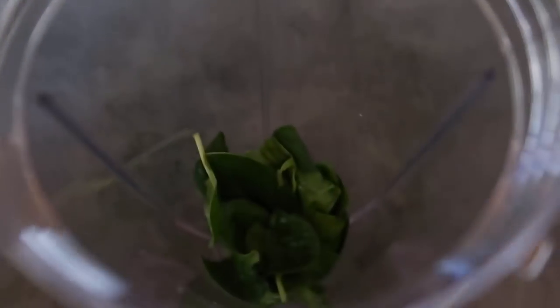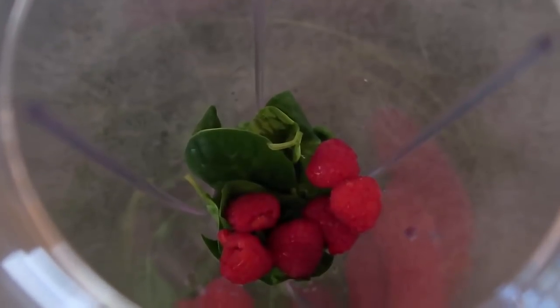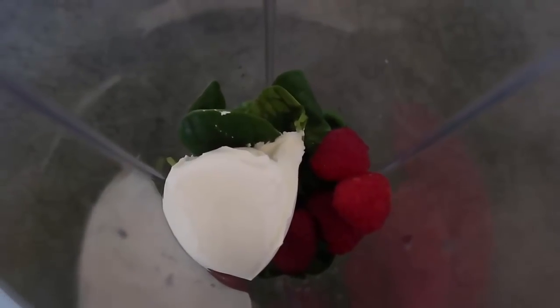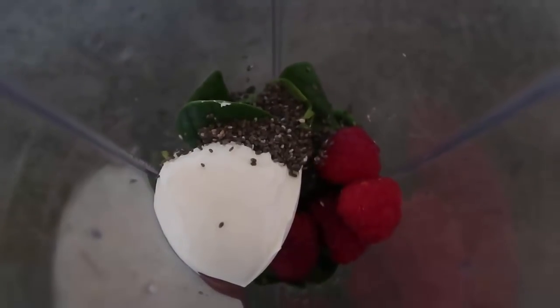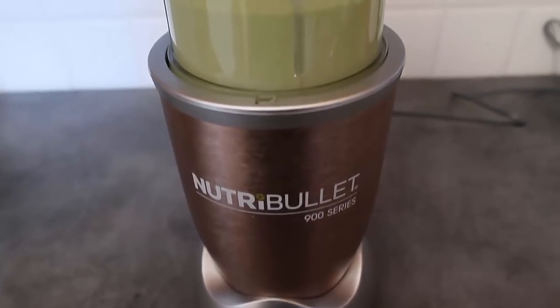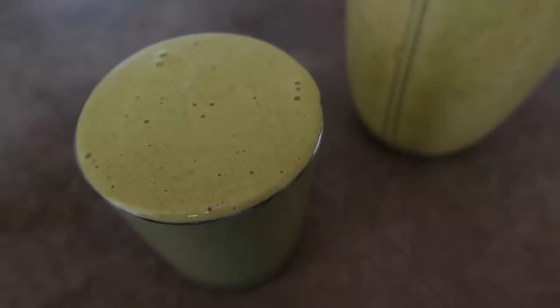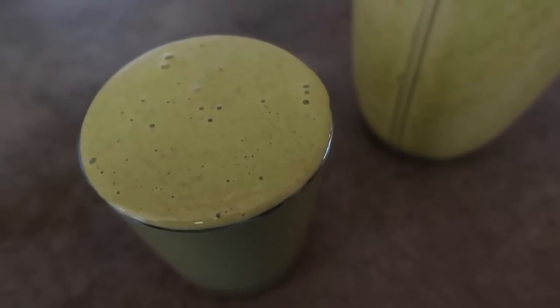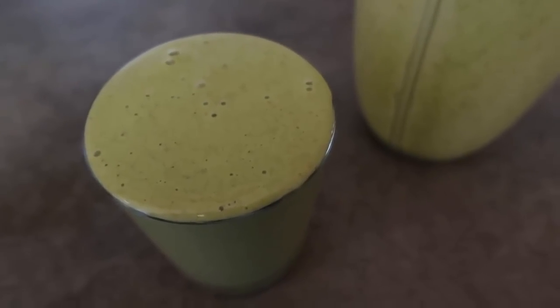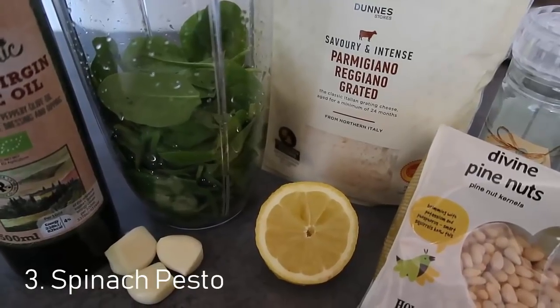This keto spinach recipe is a smoothie. I've got my blender here with a big generous handful of spinach, and we're adding more ingredients: a handful of raspberries, a generous dollop of mascarpone, a teeny sprinkling of stevia, some chia seeds, and we top it up with some milk. We're going to blend it now. It's done! If you're new to green smoothies, adding spinach to your favorite smoothie is a great way to start — it looks very green but tastes amazing!